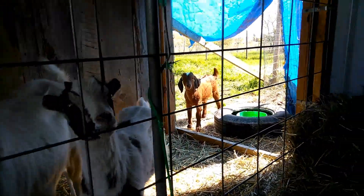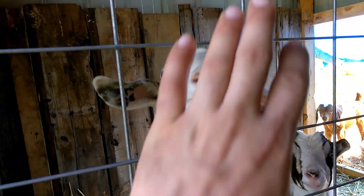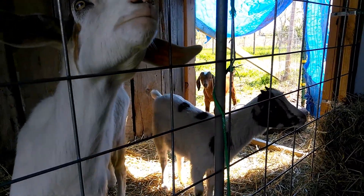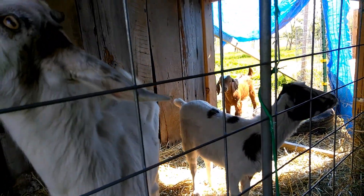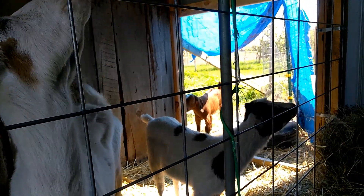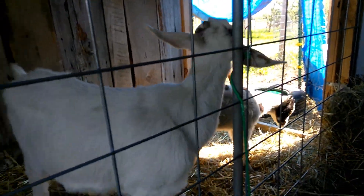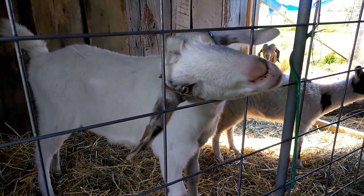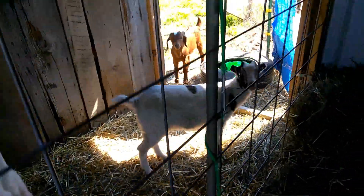Not a whole lot to update today. Toby's still kind of the odd man out — these two kind of hang out together, which is kind of why I was thinking about picking up at least one wethered goat and maybe separating them, because she keeps banging them into the walls. I'm worried about something happening to him since he's gonna be my breeder. She's pretty rough — she'll bang right into him. She's kind of still a big jerk.